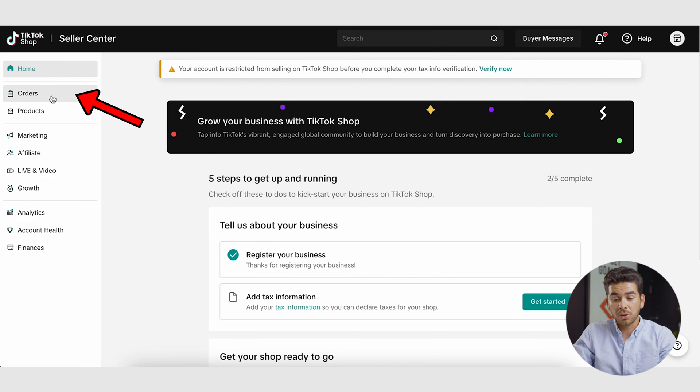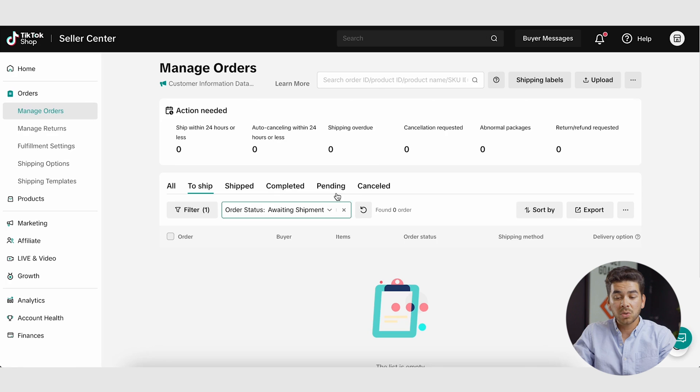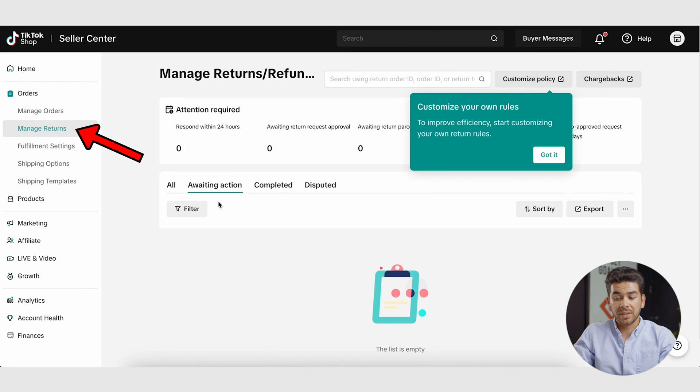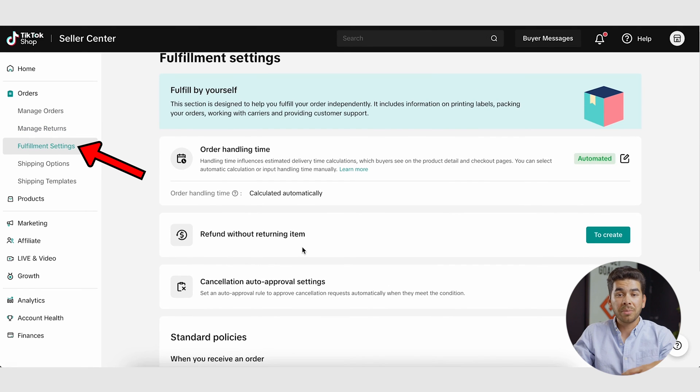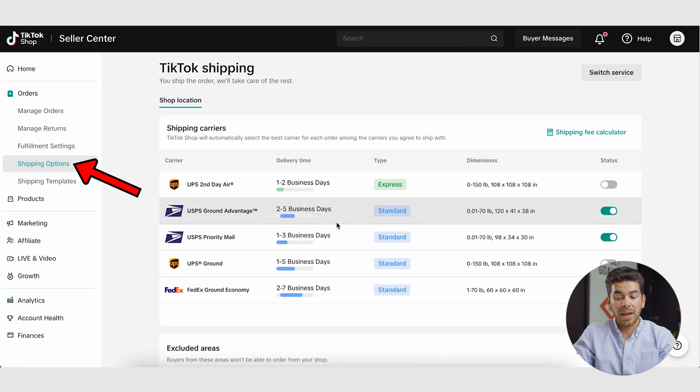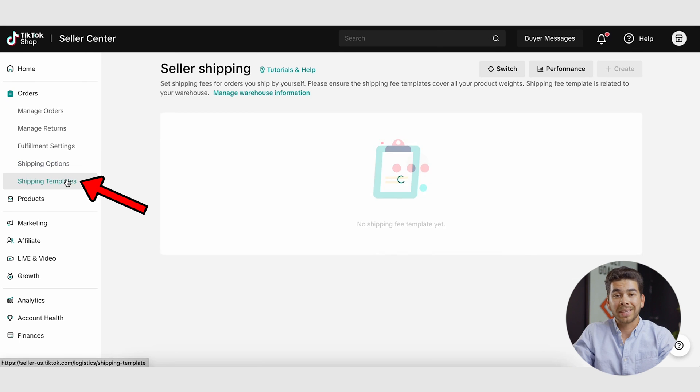Now let's briefly go over some of the things in the dashboard. Go to orders — this is where you'll be able to see all of your orders. It's a very seamless and clean dashboard. You have everything that ships within 24 hours, auto canceling, shipping overdue, cancellation requests, abnormal packages, and returns and requests all on the dashboard. You can manage returns in this section, go to the fulfillment section for refunds without returns, and calculate handling time. Under shipping options, you can view details linking with UPS, USPS, or FedEx to calculate shipping fees. They also have shipping templates.